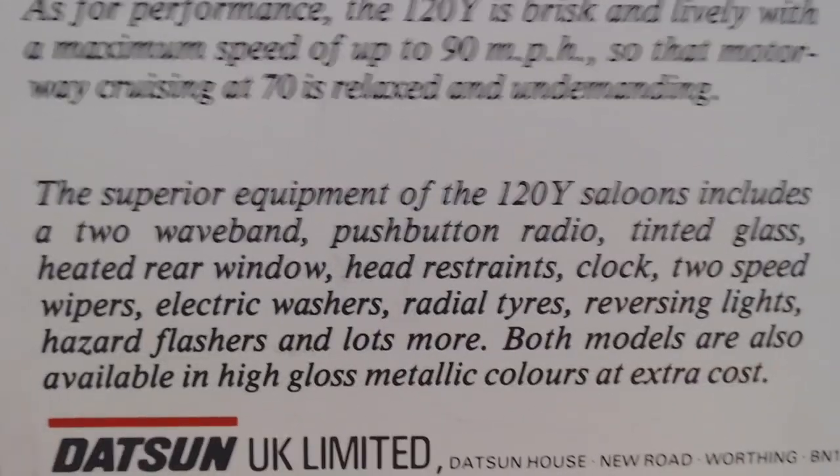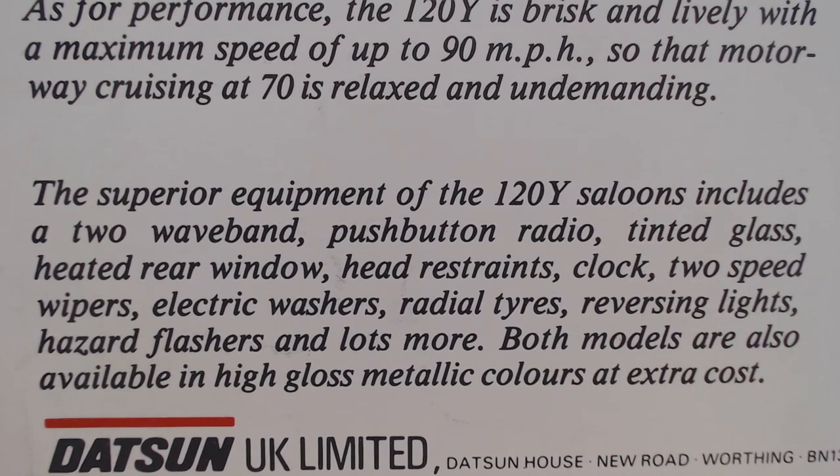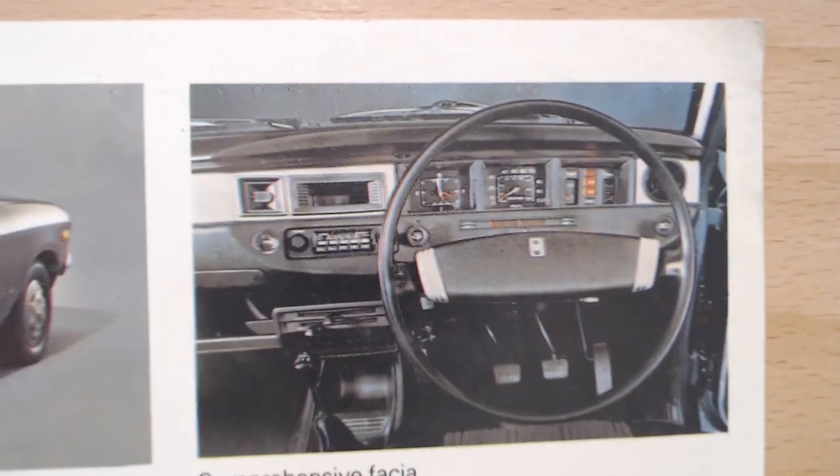The real highlight is the equipment list. The 120Y saloon includes: two-waveband push-button radio, tinted glass, heated rear window, head restraints, clock, two-speed wipers, electric washers, radial tyres, reversing lights, hazard flashers and lots more. For an inexpensive car in 1970s UK, this would really trump the competition just on equipment levels alone. It's a bit of a love-it-or-hate-it design — I wasn't sure I liked it seeing a second-hand one in the 80s, but looking back now I quite like the styling.